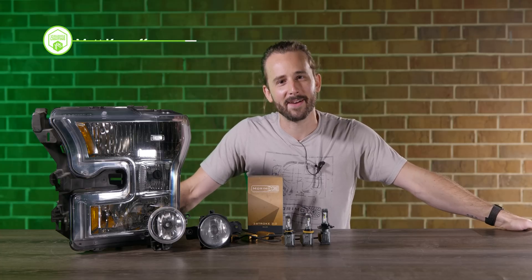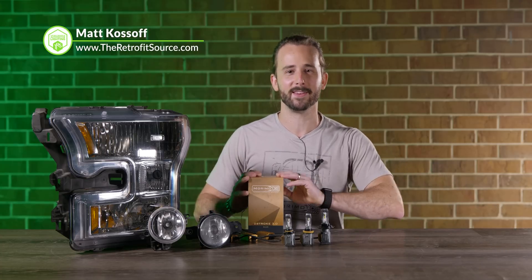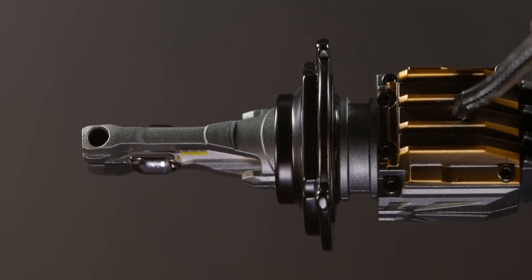Here we are at TRS today — I'm TRS Matt, the host who loves headlights the most. Today we're talking about the brand new Two-Stroke 3.0 LED bulbs from our friends at Morimoto.